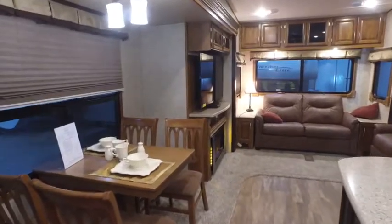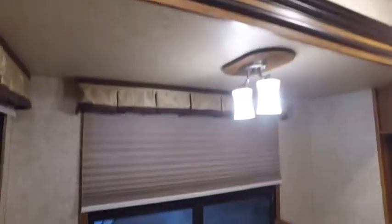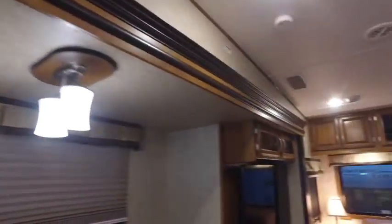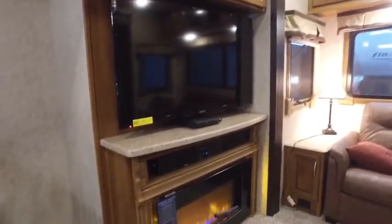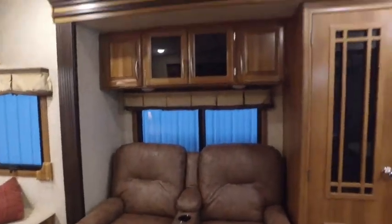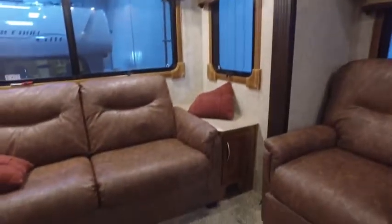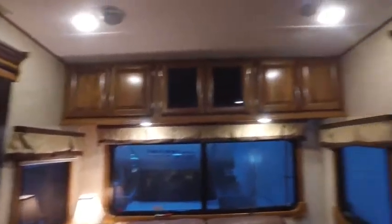Alright David, this is the inside of that Crusader 338. The kitchen is on a super slide, as your entertainment is also. There is a fireplace, small couch here, and then you have your theater seating here, storage above, also beside your couch here, and above your couch in the back.